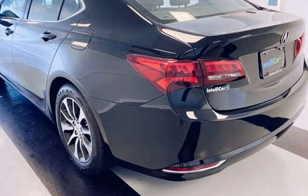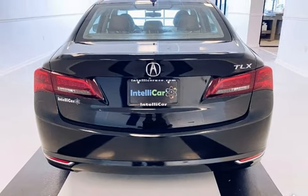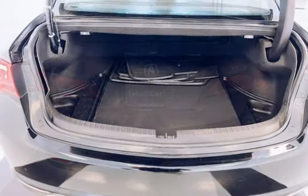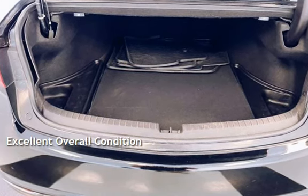This Acura is a great value with less than 21,000 miles on the odometer. Estimated fuel economy for this vehicle is 24 miles per gallon in the city and 35 miles per gallon on the highway. This vehicle is in excellent overall condition.